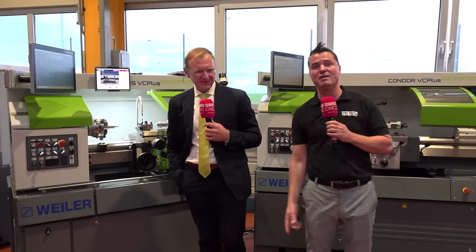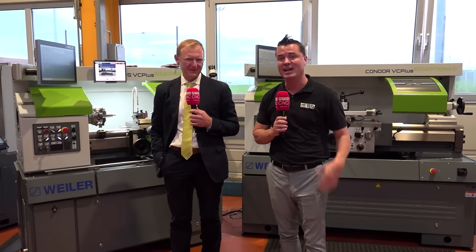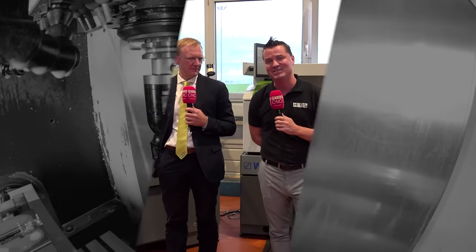Absolutely perfect, Marcus. You've done a wonderful job for the audience watching. Thank you all for watching — I hope you've learned something today. Take a look at Weiler, give them a search, give them a shout, and see if they can support you and your company as well. We'll see you again soon.